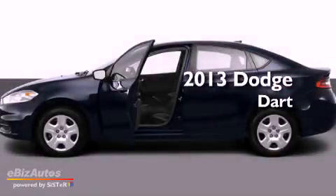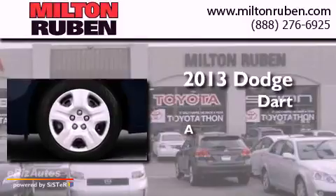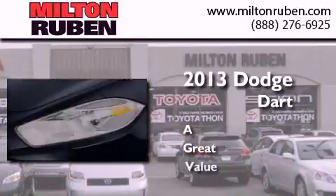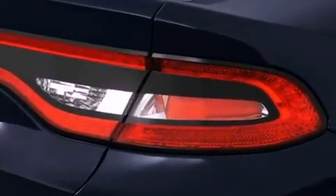This is a brand new 2013 Dodge Dart. Its top features include a locking differential, hill start assist, and a tire pressure monitoring system.